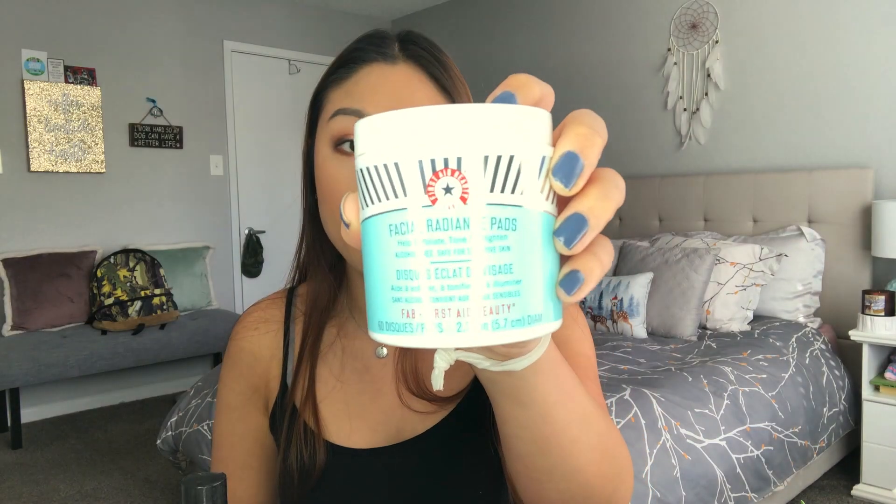About every other day I go in with the First Aid Beauty Facial Radiance Pads. These are new to my collection and I love them — they help exfoliate, tone, and brighten. They're alcohol free and safe for sensitive skin. I've been really getting into this brand. I've noticed it actually helps with my texture and blemishes. One cotton pad can cover your entire face and then some.